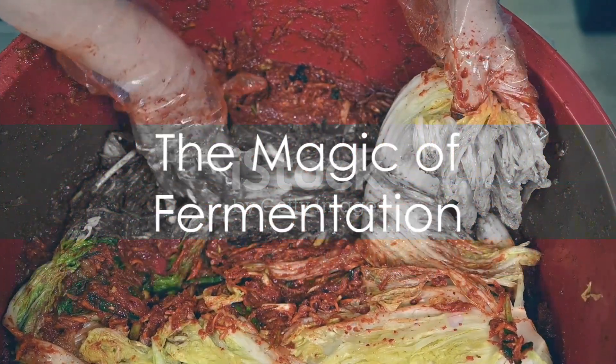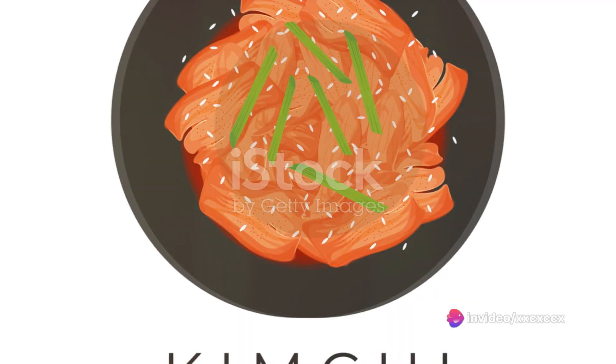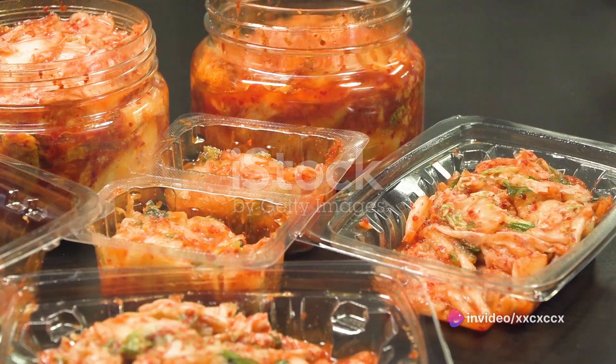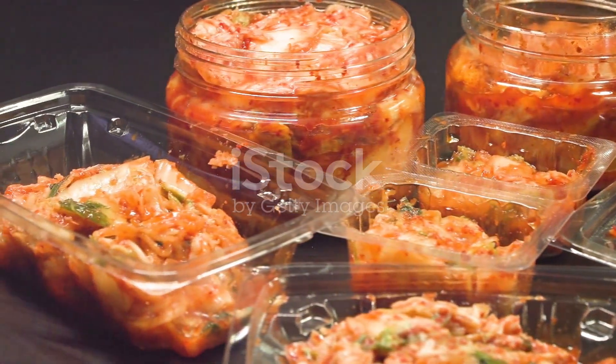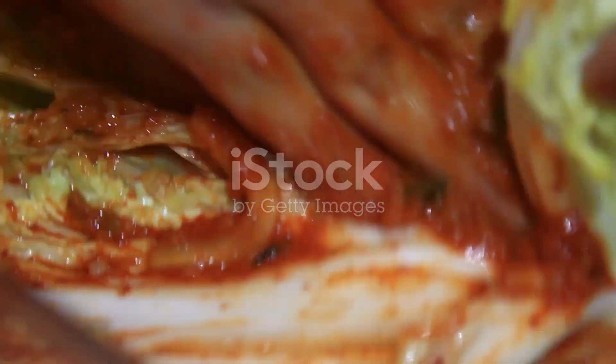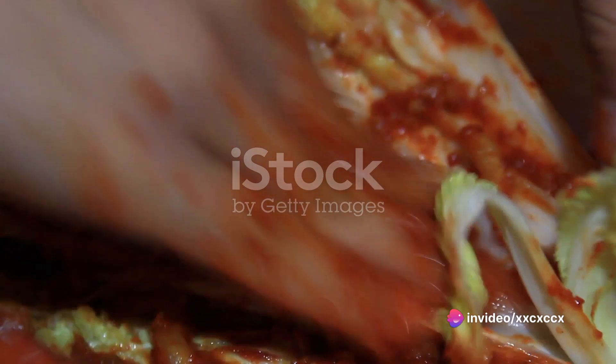Fermentation, a process driven by beneficial bacteria, is where the magic happens. The kimchi sits at room temperature for about two days, allowing the flavors to meld and mature. The result is a tangy, spicy, and slightly sweet dish that is an explosion of flavors in every bite.